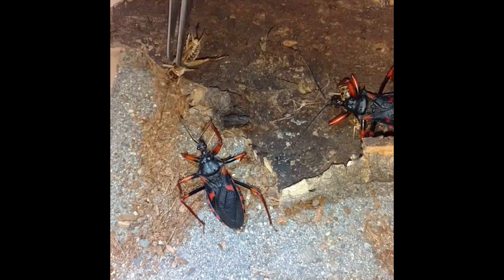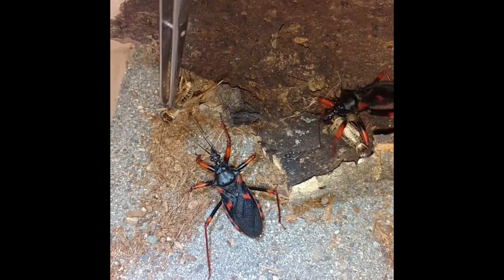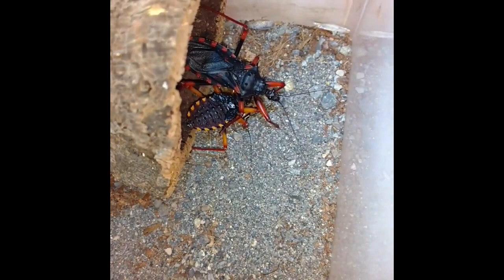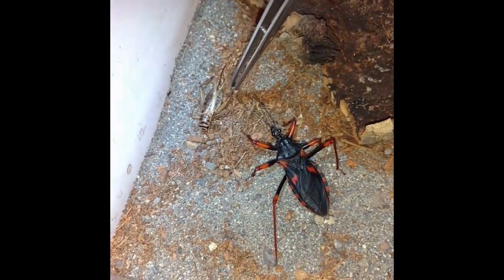They don't waste any time in tackling crickets — adult crickets. This one here is a nymph. They'll often group feed; you can see the adult that came out to share. It just wants to share.